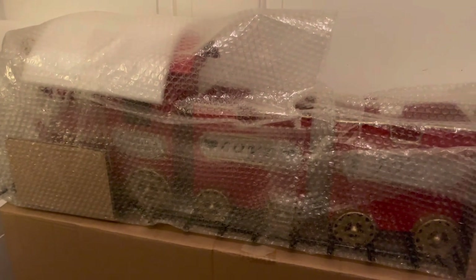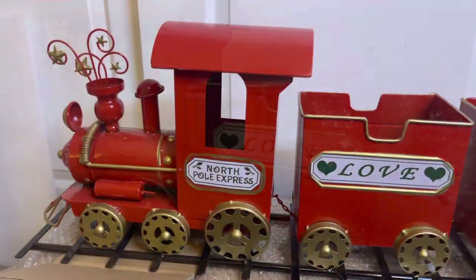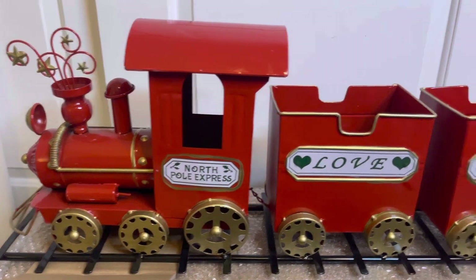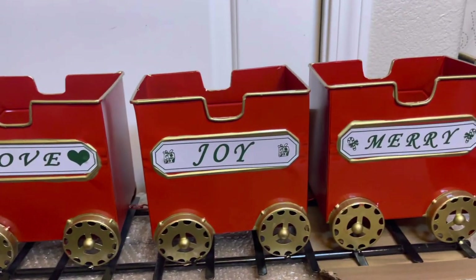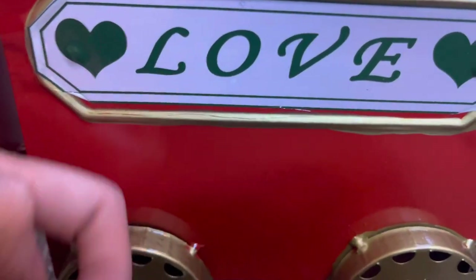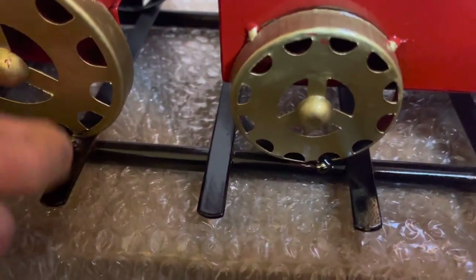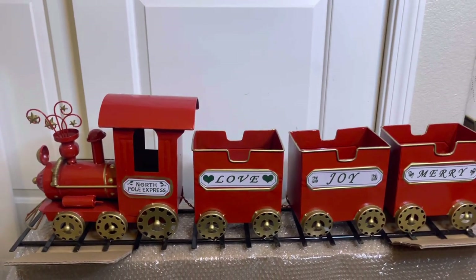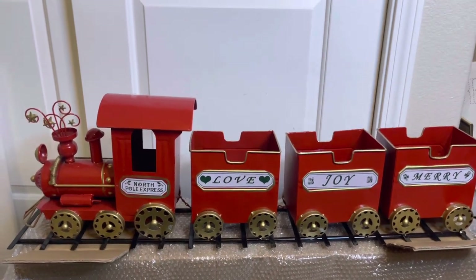It is all wrapped up beautifully in bubble wrap. And now let's take the rest off. I apologize for the lighting, but this is the best it's going to get for now. Let's see what it looks like — a little sneak peek. And ta-da! The Bath and Body Works Christmas train! Here is the front — North Pole Express — followed by Love, Joy, and Merry. Now this is an all metal train. And even the tracks are metal, which I think is really cool. This thing is pretty big — I'm going to assume around three feet or so.